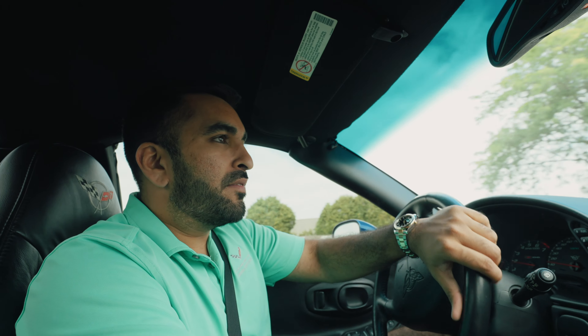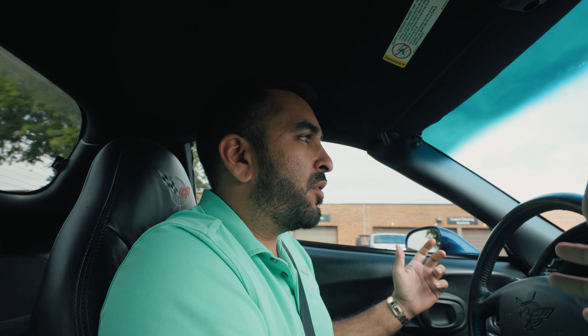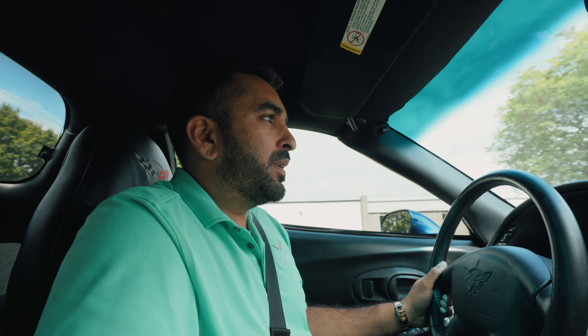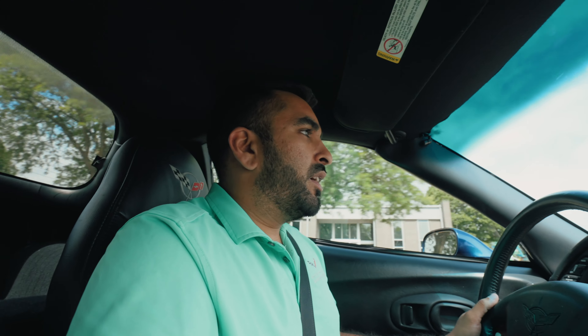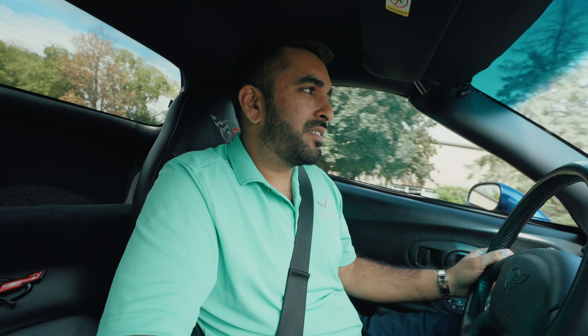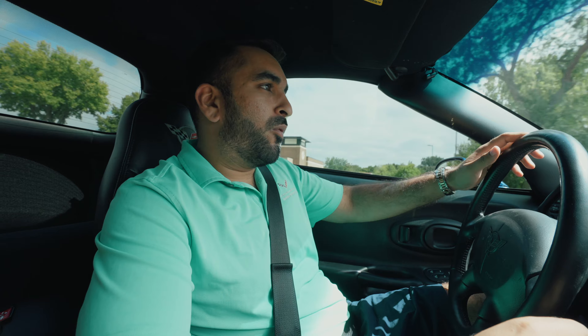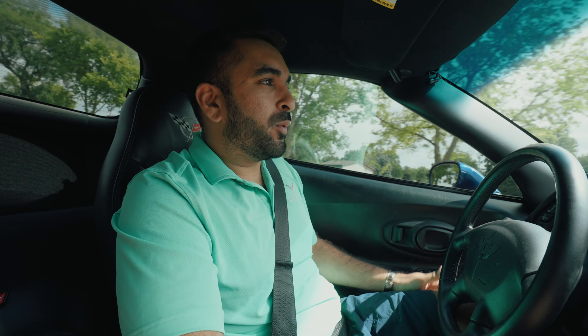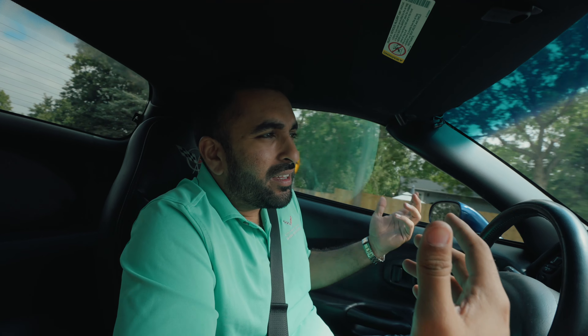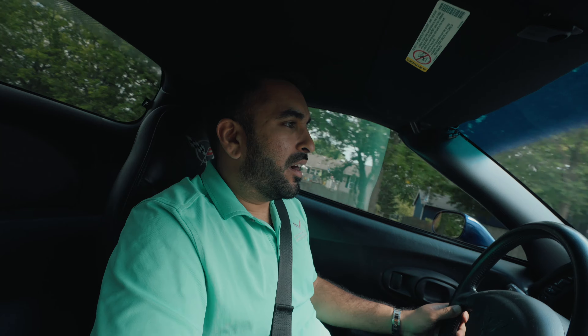Driving the C5 Z06, you would think it's got creaks and rattles, but it really doesn't. It's a very solid-built car. With the cargo dividers in the back, it definitely helps with a little bit of sound deadening from the tire noise. The seats aren't the most supportive — you do wiggle around a little bit — but they are really comfortable. There's not much lumbar support, but on a long drive it really gets the job done.